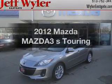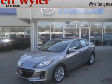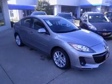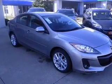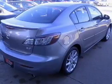Imagine yourself in this 2012 Mazda Mazda 3. Travel the roads in style and comfort in this great vehicle, with an efficient 4-cylinder engine driven by a 5-speed automatic transmission.